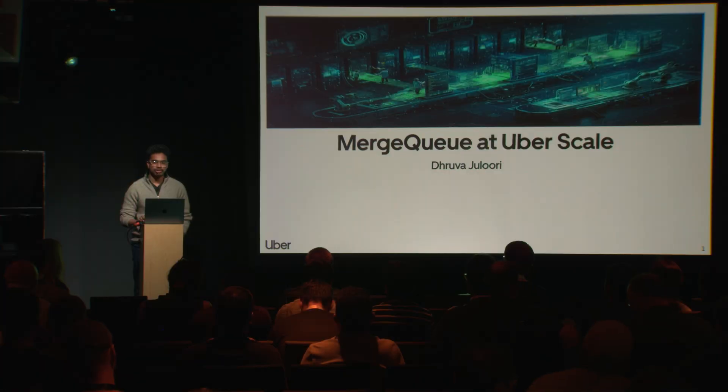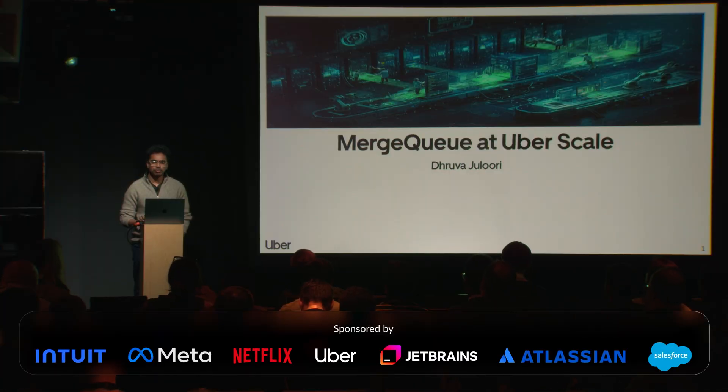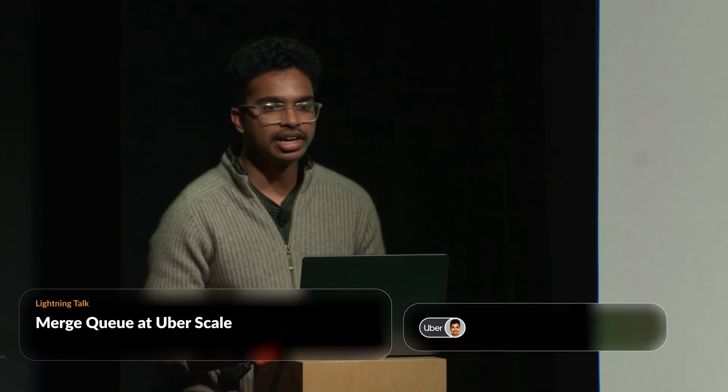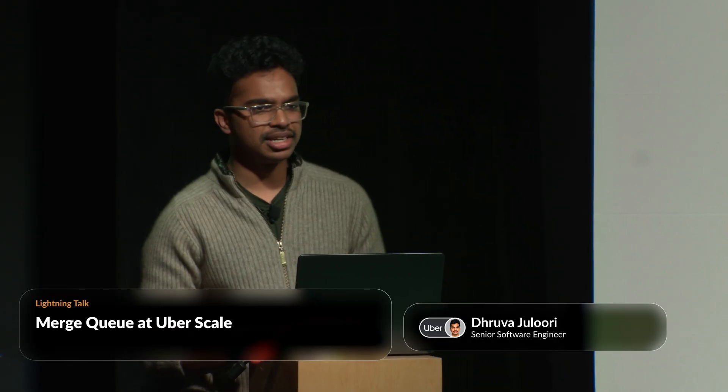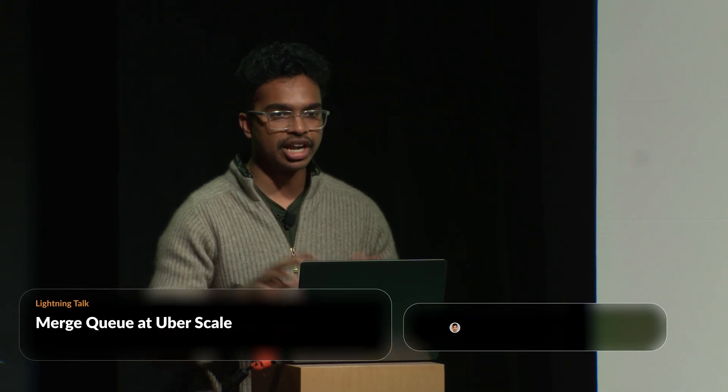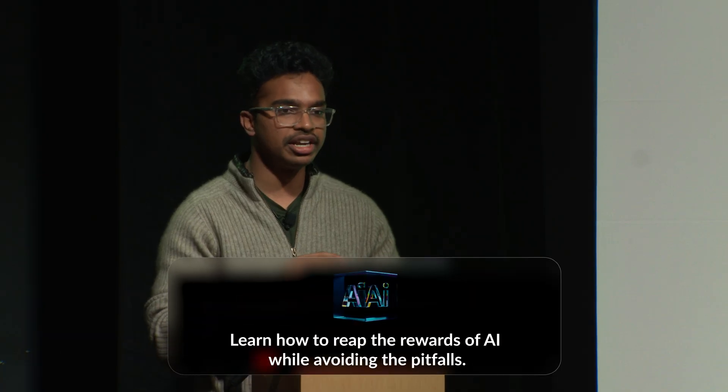I'm Dhruva Jaluri from Uber's developer platform. My work primarily focuses on handling continuous integration of changes at scale, especially with environments with high commit velocity. Today I'm here to share insights about how we handle merging at Uber while maintaining green mainlines.